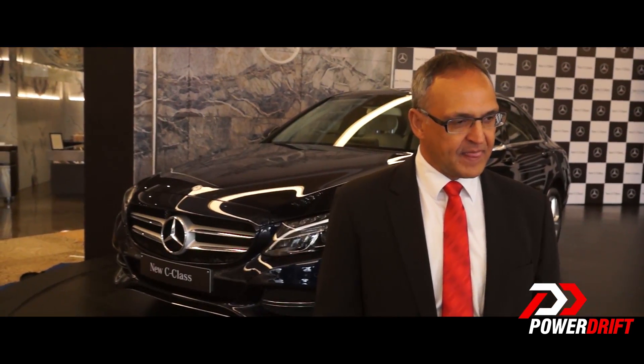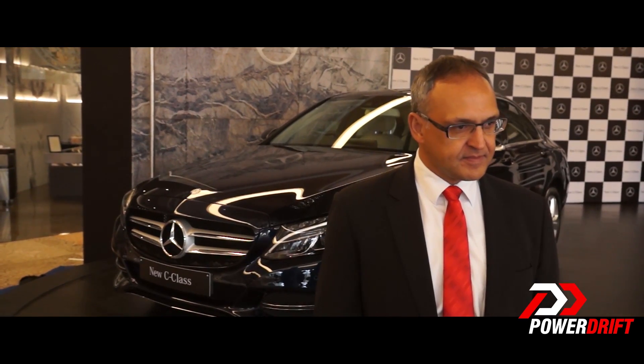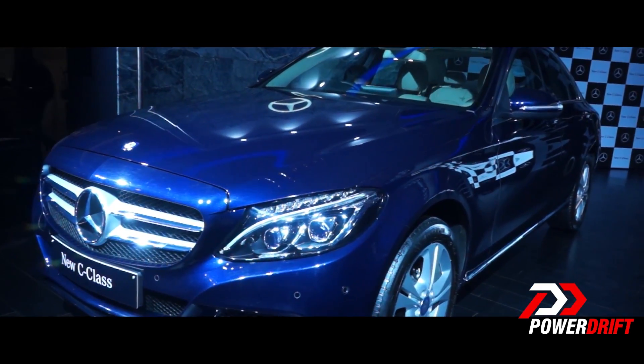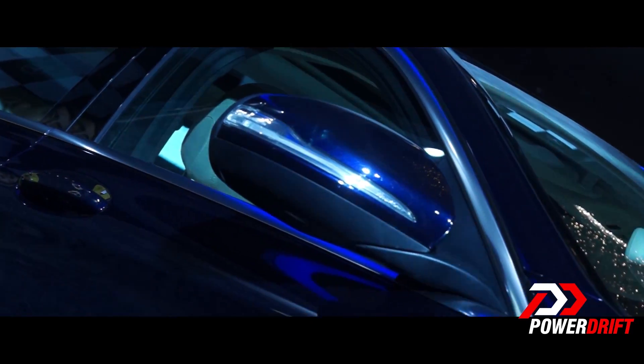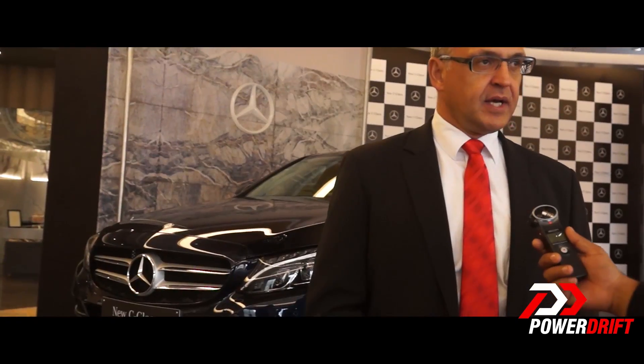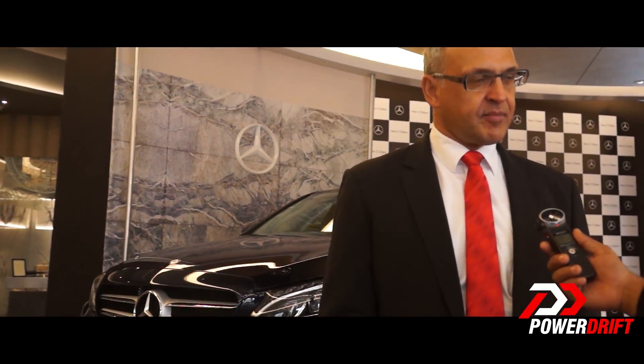Mr. Kern, final question — when will we see the diesel and the CKD operations for the C-Class? You will see both soon. In 2015 we start with the local assembly of the new C-Class, and the diesel in Euro 4 setup will be here in the next three months. Thank you.